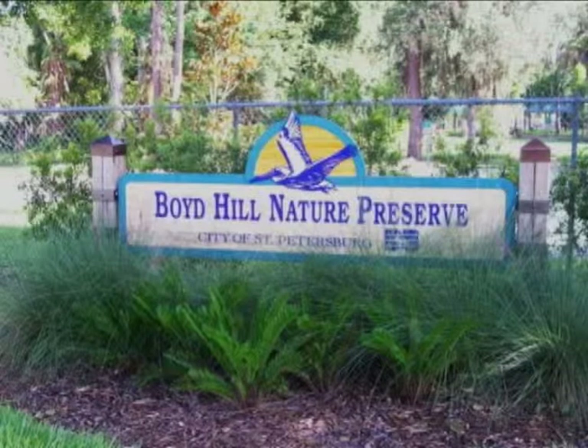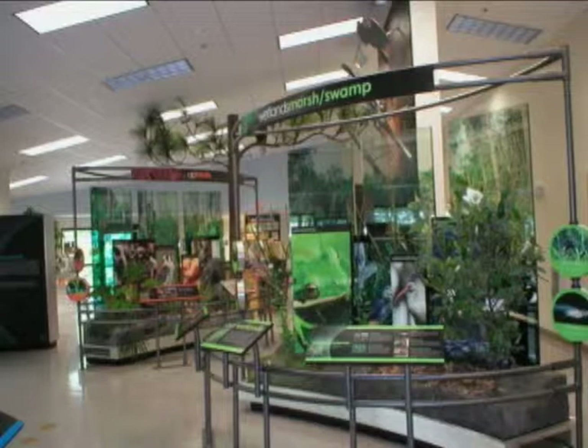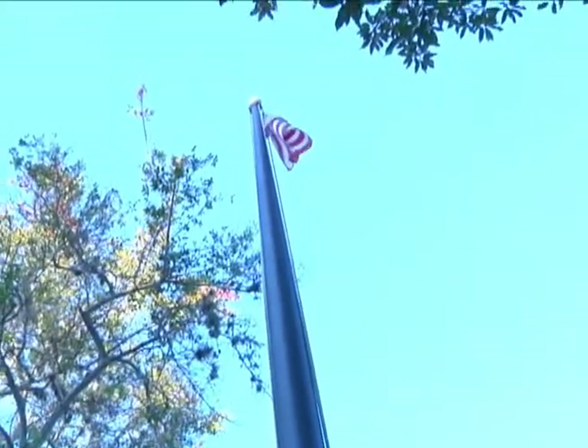Boyd Hill Nature Preserve is located in South St. Petersburg by Lake Maggiore. You can go there and learn about native plants and animals. It has nature trails that you can enjoy with your family. It also has exhibits and rangers who can tell you about Florida wildlife. When our friend Mike went to learn about snakes, we tagged along.